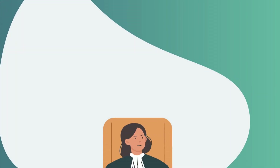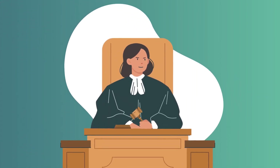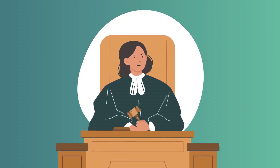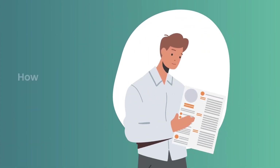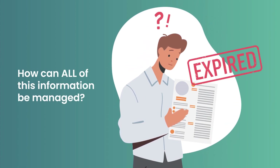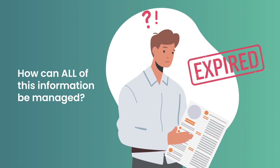It's important to remember these are legal requirements subject to criminal prosecution if compliance cannot be evidenced. So, how can all of this information be managed efficiently, securely, remain up-to-date and auditable at all times?